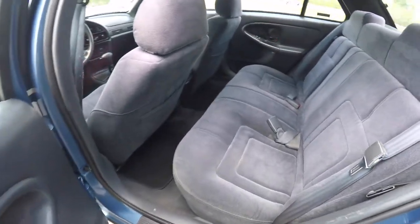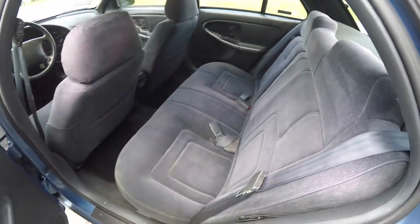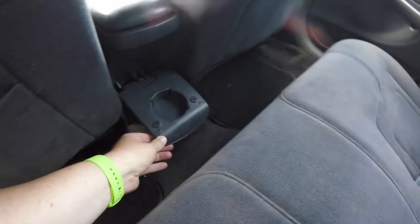Take a look at the rear seat. We've got the seat across with integrated head restraints. Fold down cup holder.